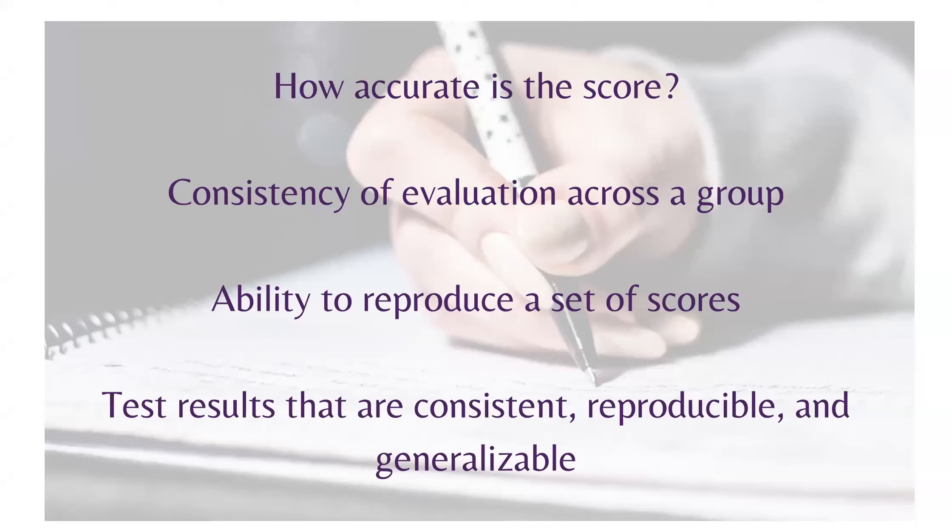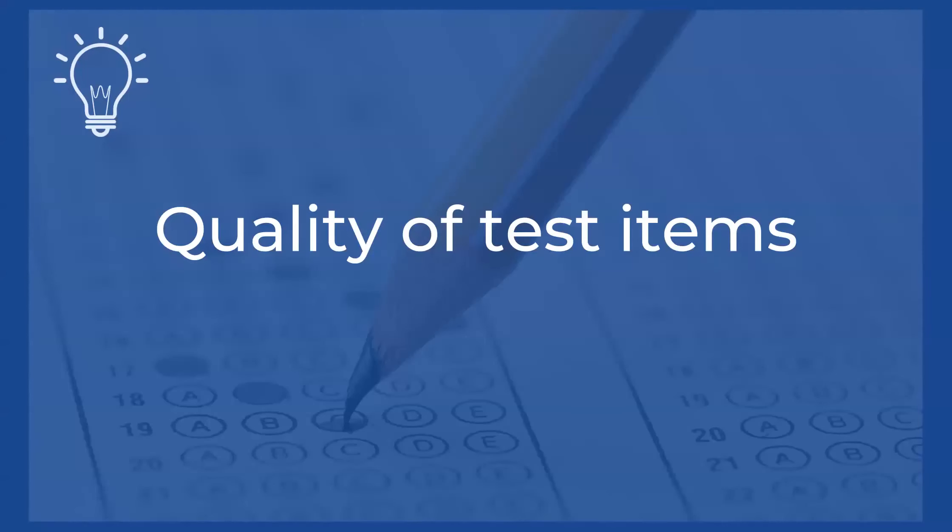How accurate is the score? That is the first question that reliability seeks to answer when it is quantified on the item analysis. Kuder-Richardson 20 is one of the specific indicators used in psychometric testing to determine whether an exam question is reliable. The next component is consistency of evaluation across a group — can we reproduce these same scores across a group? Is it consistent, reproducible, and are the test results generalizable? These are all elements that reliability helps us to clarify and verify.